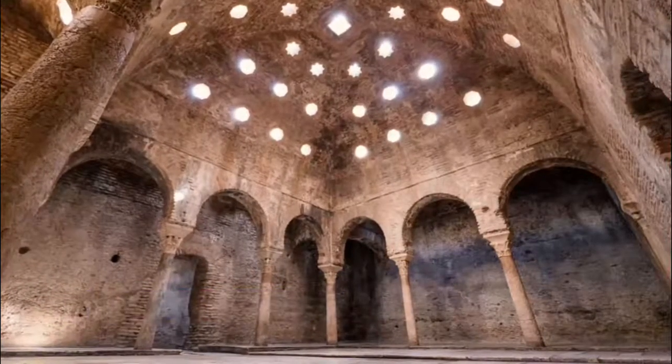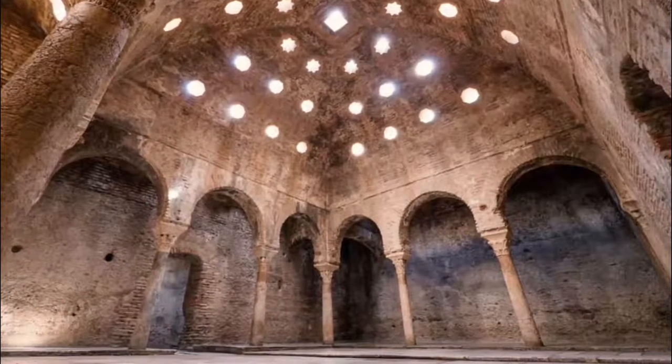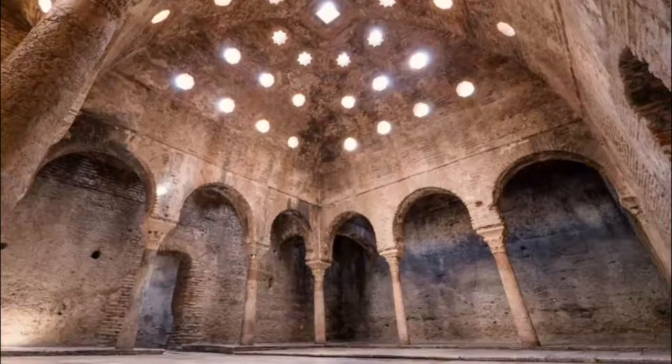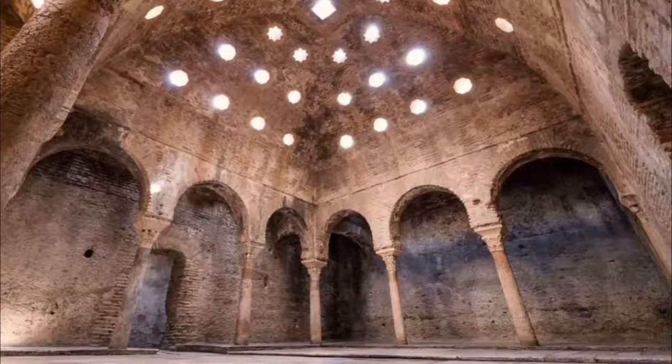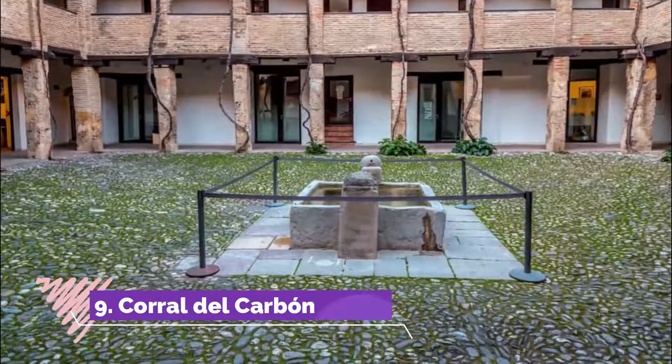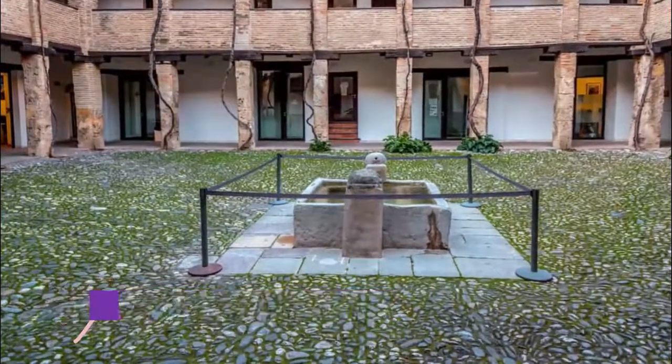Number eight: El Bañuelo. From the street they may seem like nothing, but the baths on Carrera del Darro are a real rarity. Most bathing establishments were destroyed following the Reconquest, as they had a scandalous reputation akin to brothels.